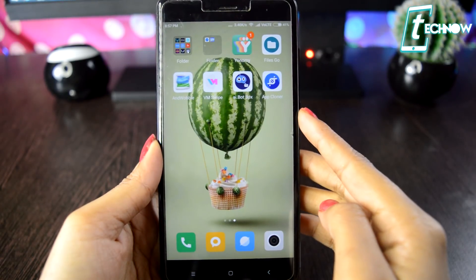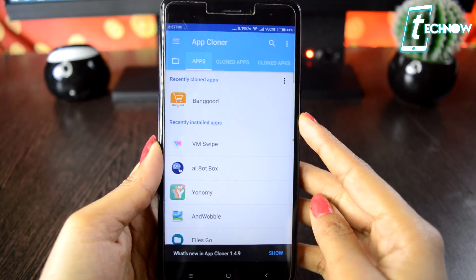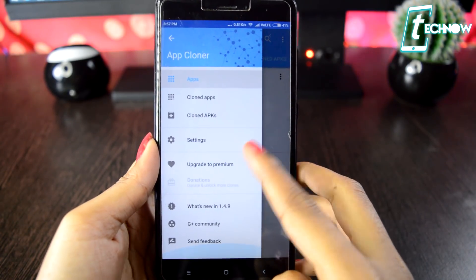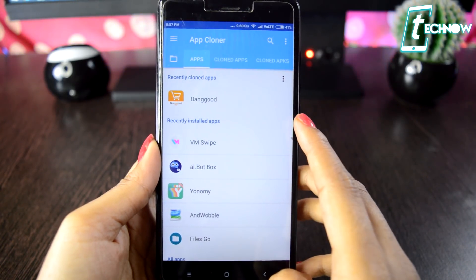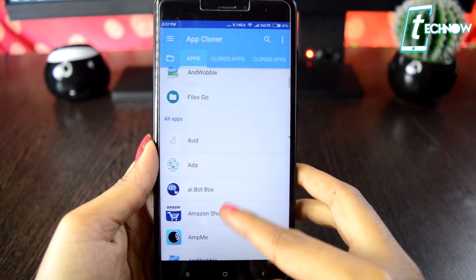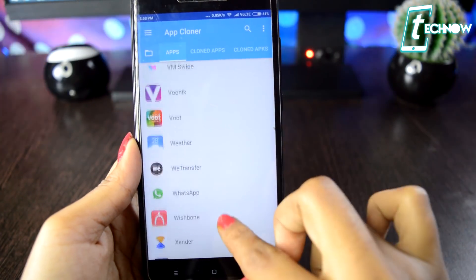Last but not least we have App Cloner. Using App Cloner you can create and install multiple copies of your existing apps and APK files. You can run cloned apps in parallel and they work independently from their original apps. They will not receive automatic updates, so you can keep stable versions alongside the original application. You can even change the app name, icon, remove permissions, or allow a cloned app to be installed on an external SD card. There's a long list of unique features, but let's look at how to use the app.